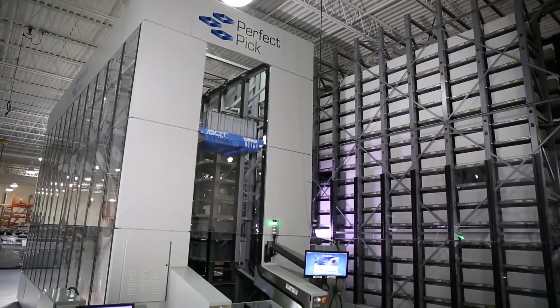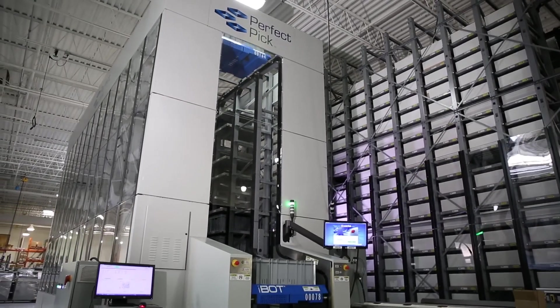PerfectPic's simplicity is a constant point of emphasis — we don't use front-end lifts, we don't use conveyors, we don't use transfers. It truly is a one-touch technology, which is unique in the industry today.